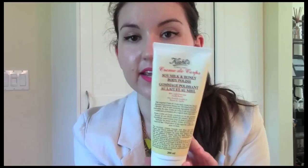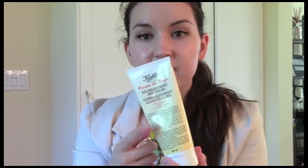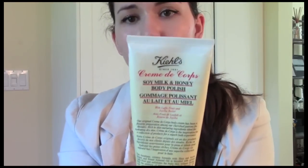The next item is a body product — the Kiehl's Crème de Corps Soy Milk and Honey Body Polish. I bought a small version to try first, which was about $12, since the full size is around $40 and quite pricey. Kiehl's is great about giving samples too, so you can always ask. Out of all the scrubs I've tried, this is the only one where I've noticed a significant difference — my skin just feels so smooth afterwards.